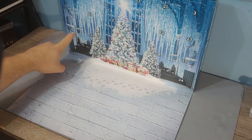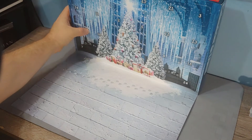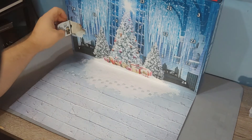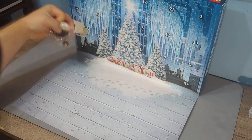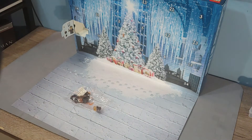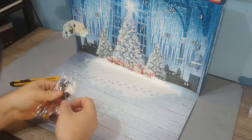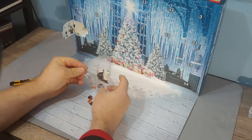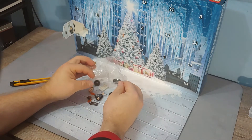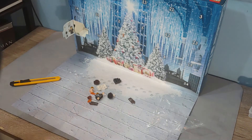Day one is here. Usually day one's up in the top left corner. We are going to give it an open, and we are presumably going to pull out a figure, and it is going to be Harry Potter — that could have been predicted by all of us.